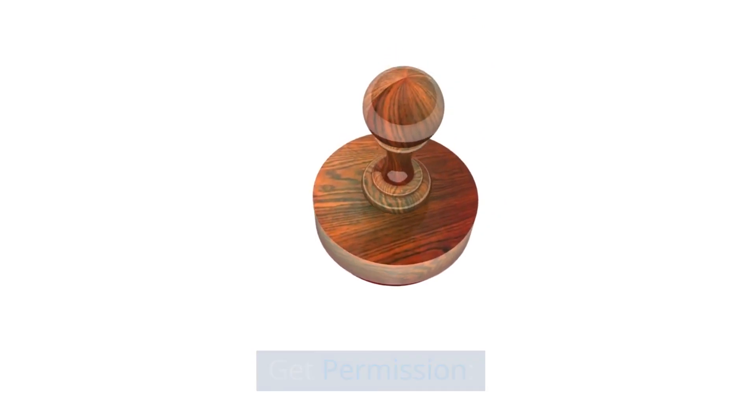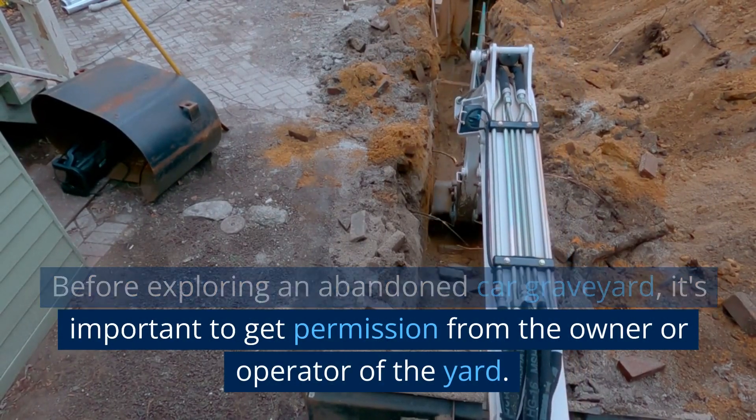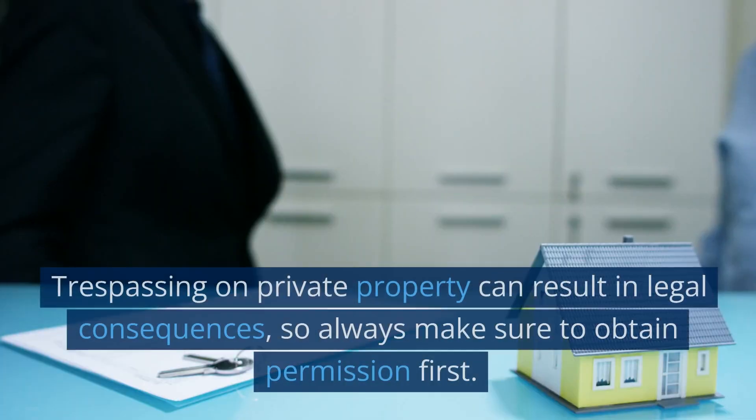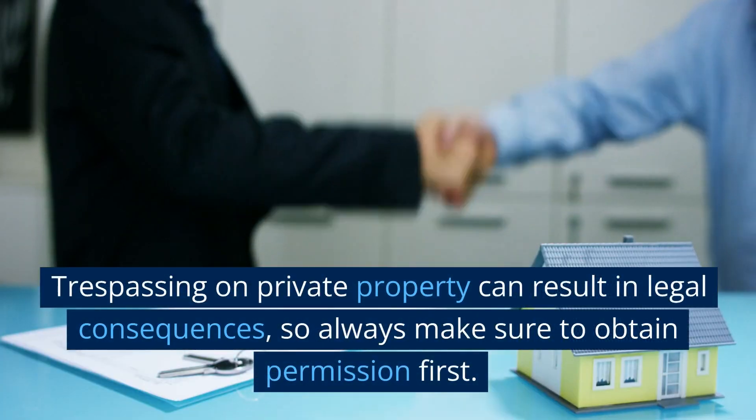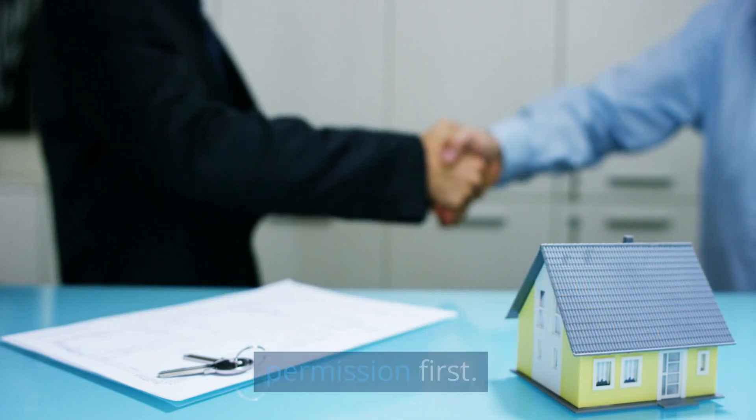Get permission. Before exploring an abandoned car graveyard, it's important to get permission from the owner or operator of the yard. Trespassing on private property can result in legal consequences, so always make sure to obtain permission first.